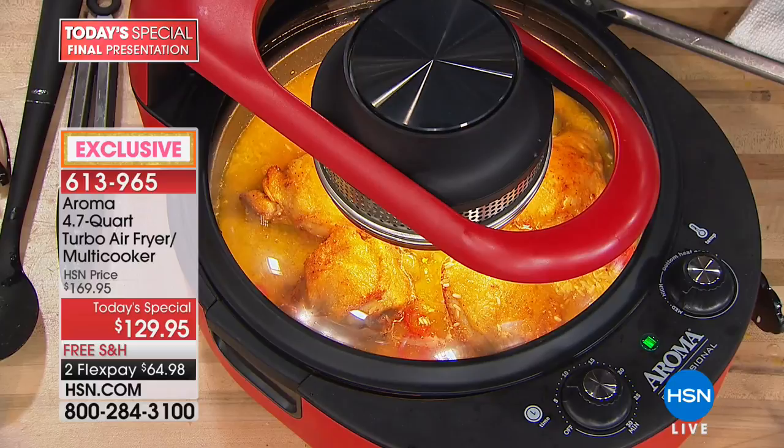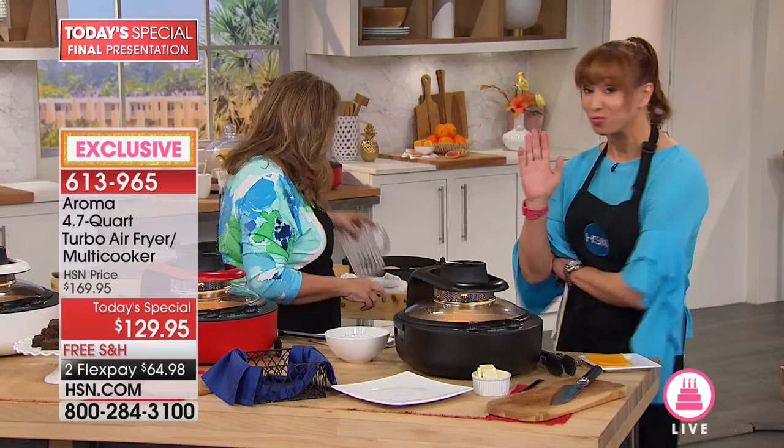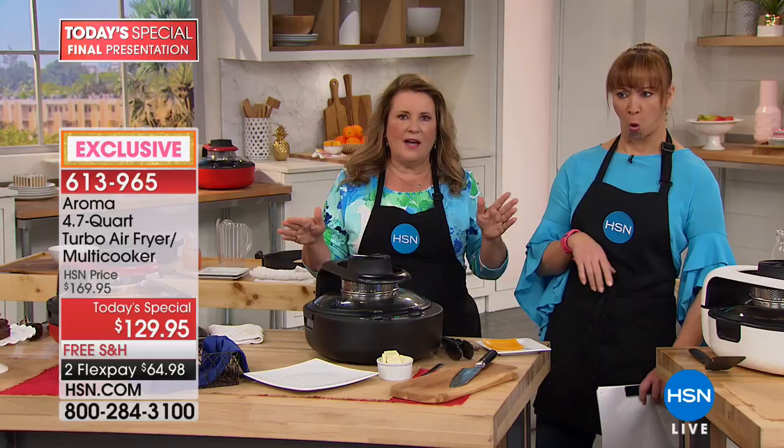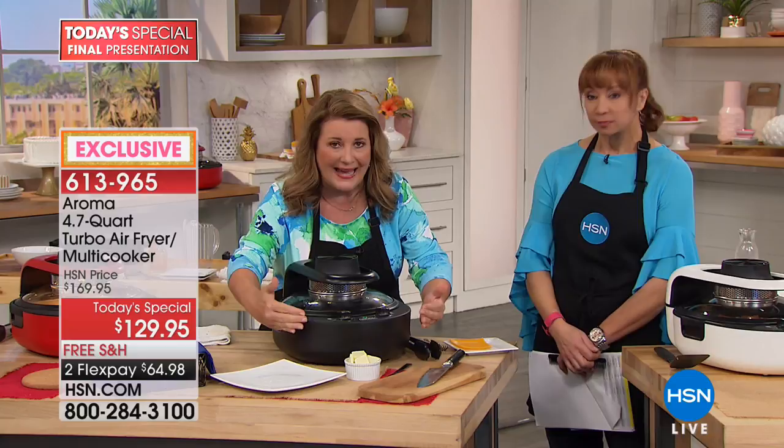I actually take pictures of my stovetop to make sure I've shut it off before I go to work — that's a true story. With this, you never have that panic moment. Even if we've got eight different ovens going in the studio, I am cool as a cucumber — no heat. And with this horrible heat wave, nobody wants the oven on.